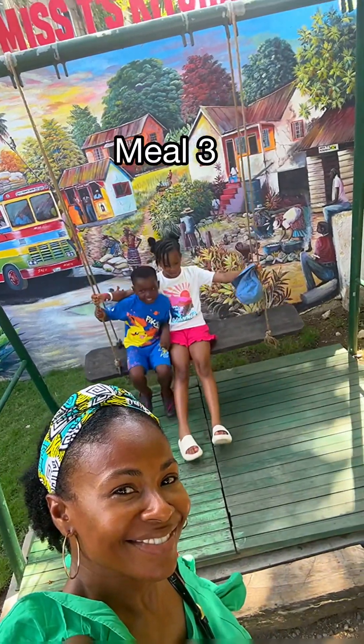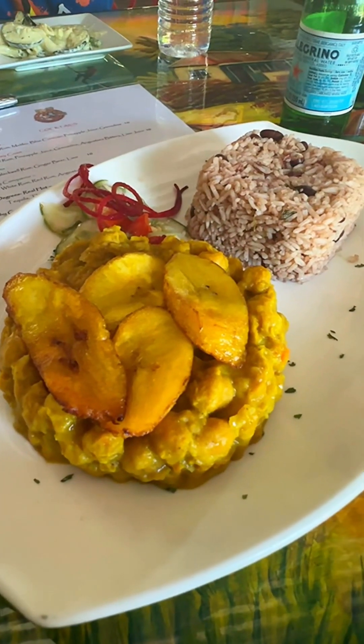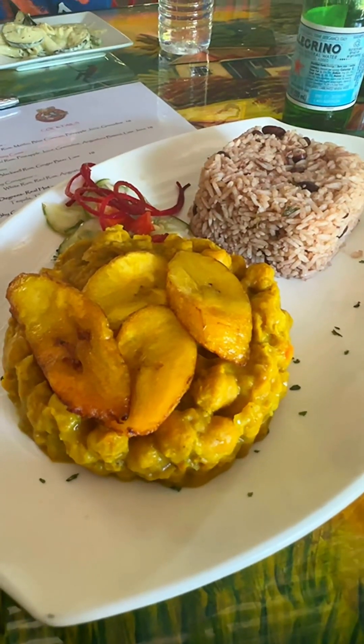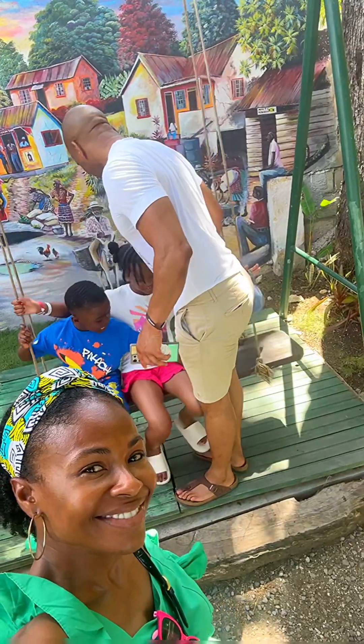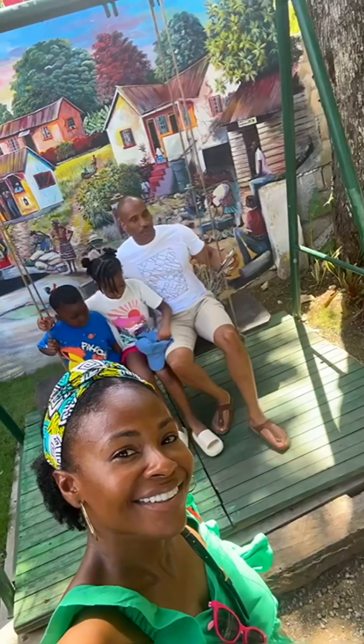For meal number three, I'm taking you outside the resort to Miss T's Kitchen in Ocho Rios. I opted for a chickpea curry because my first choice of ackee wasn't available. Overall I'd rate it six out of ten - it just lacked a bit of flavor. I needed to taste more coconut cream, scotch bonnet, and spices; it just needed more. I hope you found this useful - see you in the next video, bye!